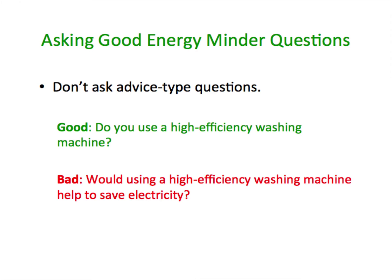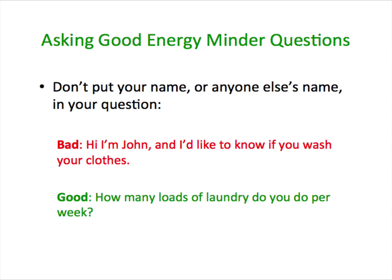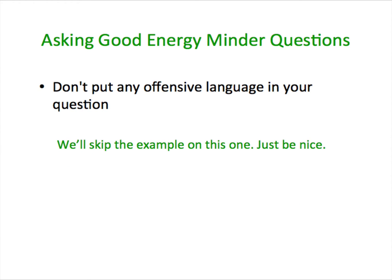Don't ask advice-type questions. For example, "Do you have a high-efficiency washing machine?" is a good question that might help to explain electricity usage, whereas answers to "Should I buy a high-efficiency washing machine?" will probably not explain why one home is different from another. Don't put your name or anyone else's name in your questions, and please don't use any offensive language.